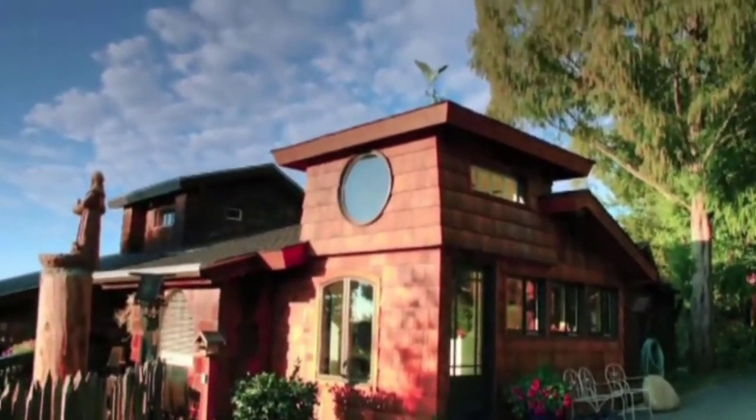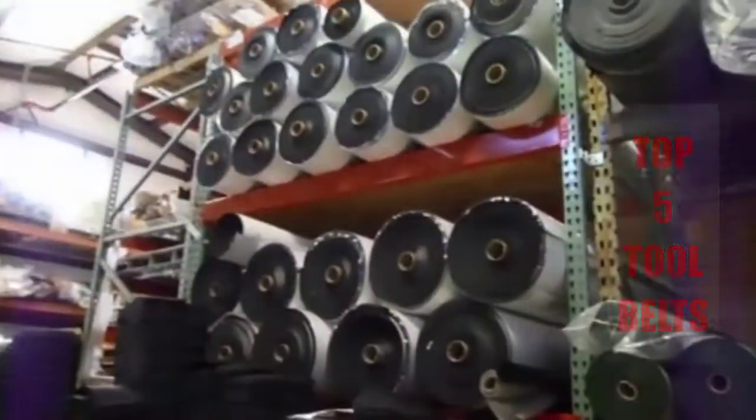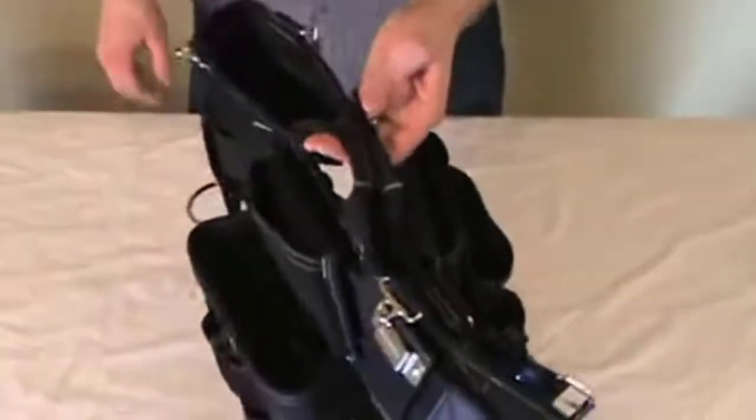Are you looking for the best tool belt? In this video we will break down the top 5 tool belts on the market. We have included links in the description for each product mentioned, so make sure you check those out to see which one is in your budget range.